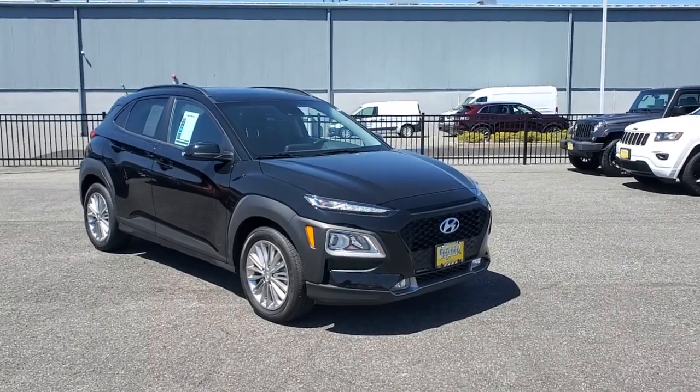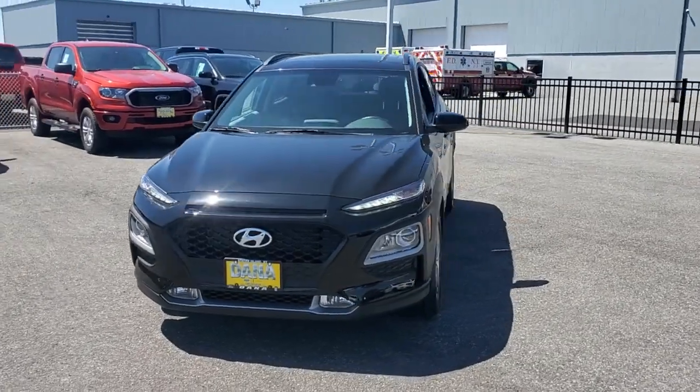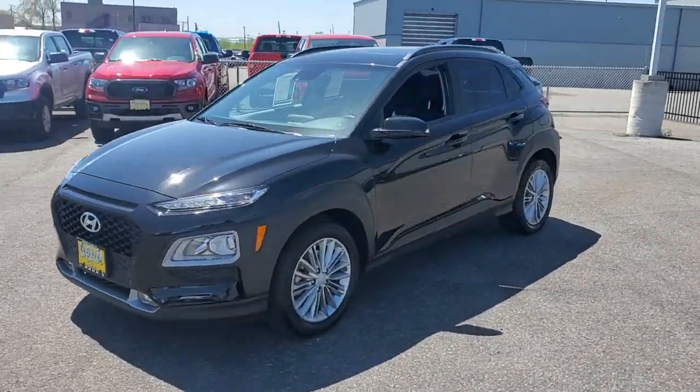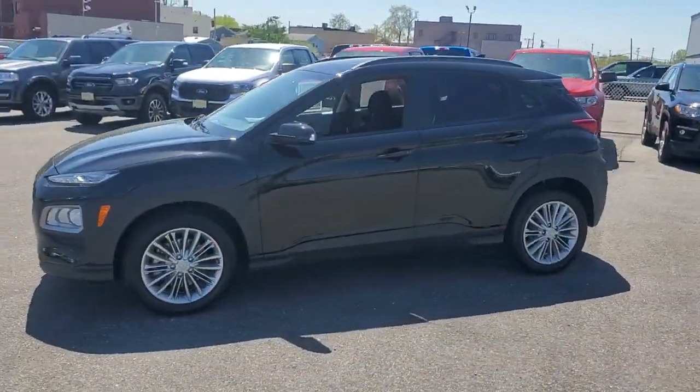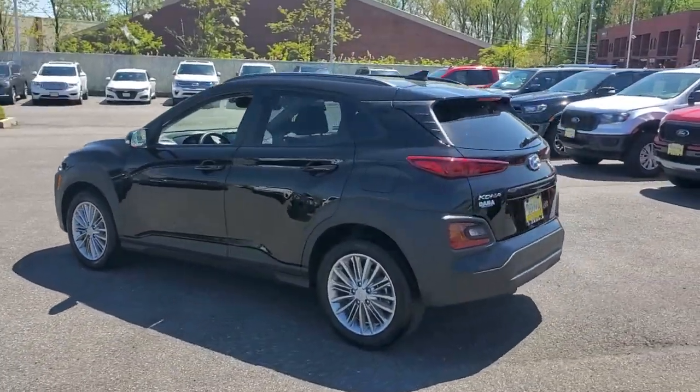You will be amazed by this 2021 Hyundai Kona. This vehicle is an outstanding buy with fewer than 10,000 miles on the odometer. Infuse every drive with a fresh sense of fun in this spirited and tech-savvy Kona.